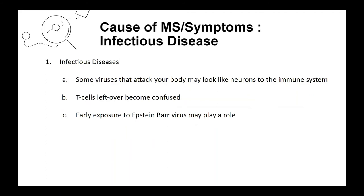The second factor is infectious diseases. Some viruses that attack your body may look like neurons to the immune system. The immune system develops T cells to fight the virus, and those T cells remain after the infection is gone. They may become confused when recognizing a nerve cell, alerting other immune cells to attack the nerve and destroy the myelin sheath. It's also possible that early exposure to Epstein-Barr virus may play a role in MS, though researchers aren't certain.